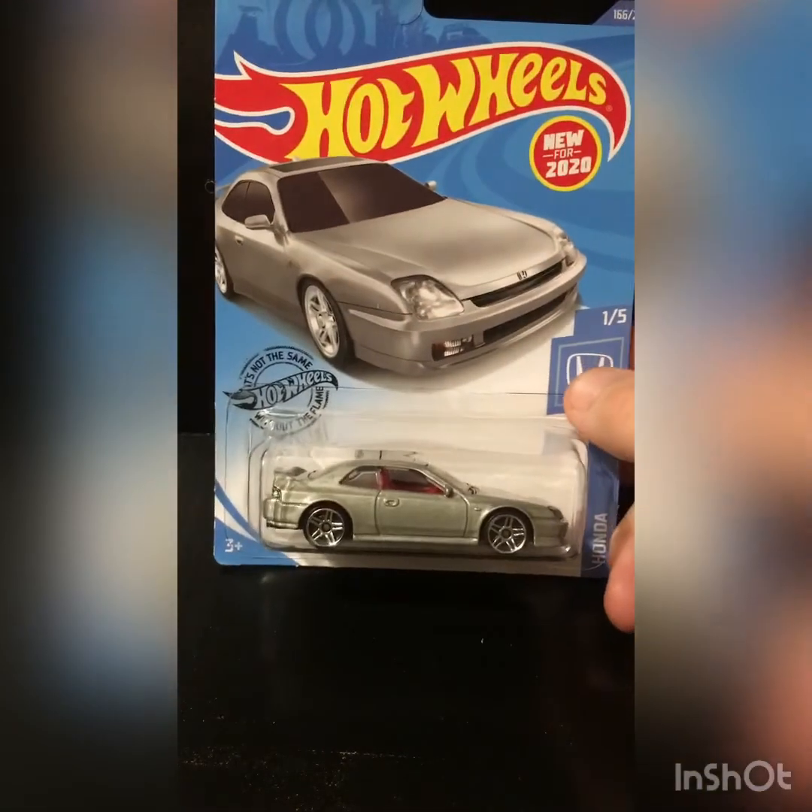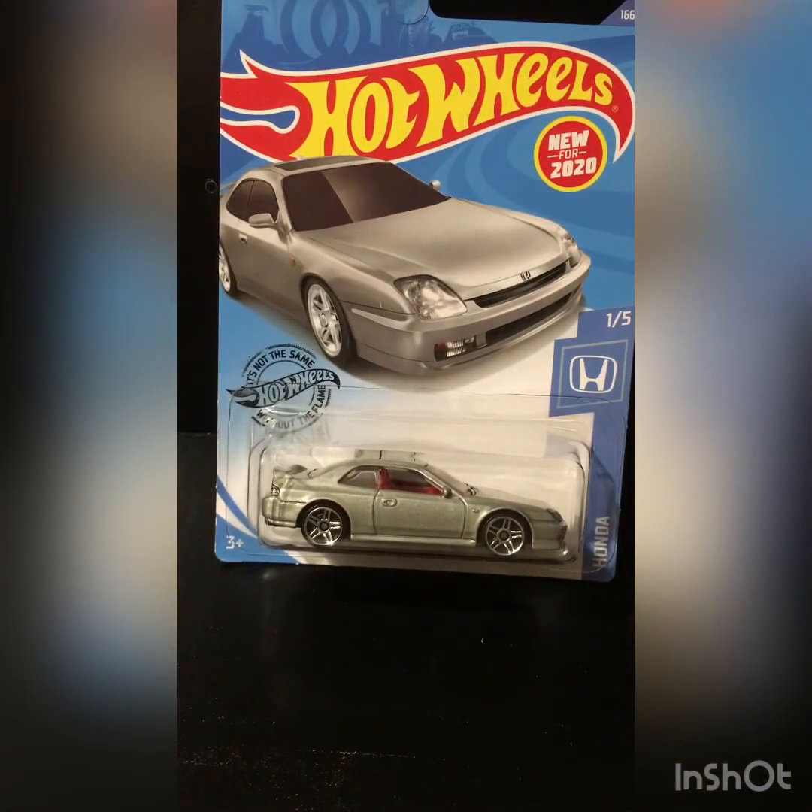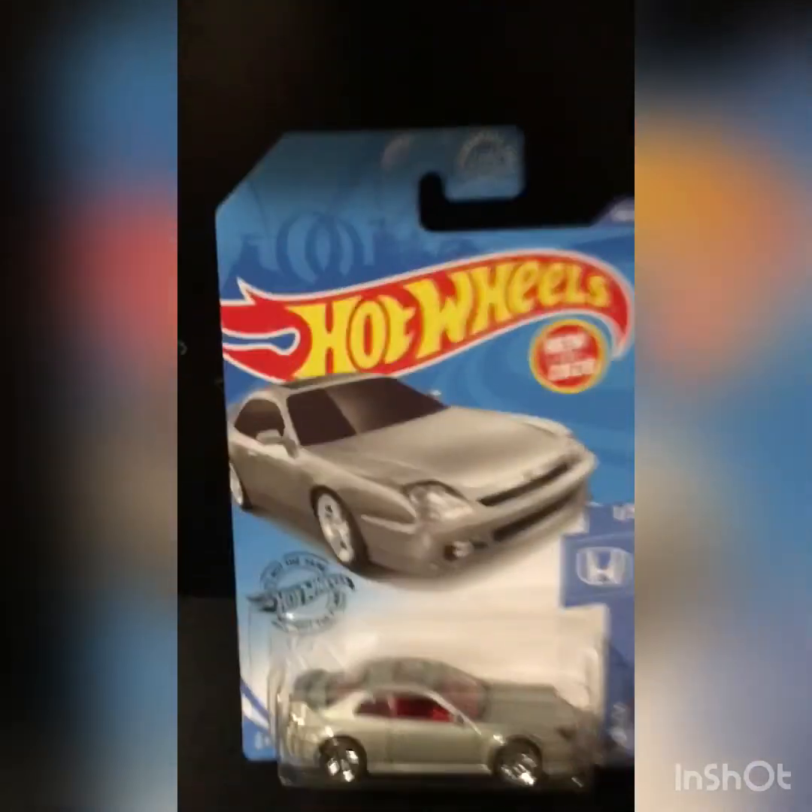I'll leave you guys with this 98 Honda Prelude in your brains, because it is an amazing car, an amazing casting. Alright, thank you for your time, YouTube. Please like and subscribe, and I will talk to you guys later. I'm out of here.